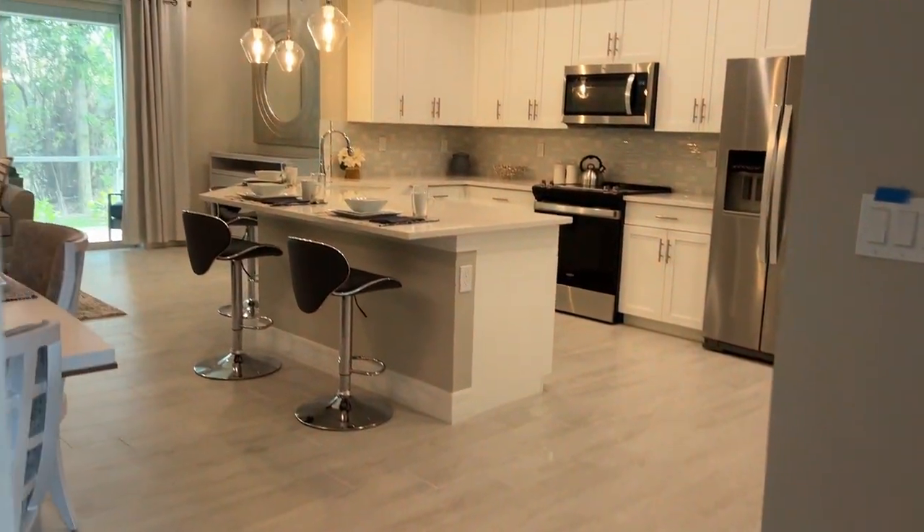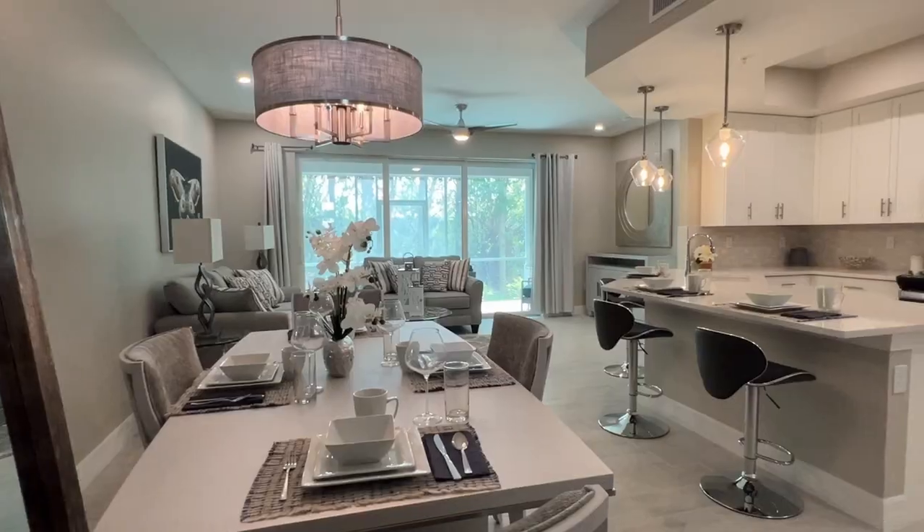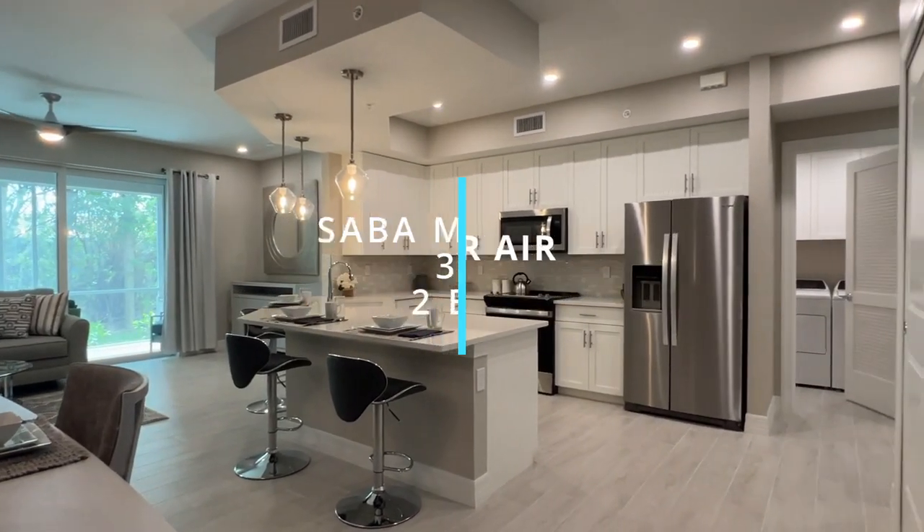This community is owned by JMD Development and Investments and is built by the Henning Group. This model is called the Saba model. As you come through the front door you see that this is an open-plan room. The Saba model is 1,537 square feet under air — and for those from out of state, 'under air' just means the area that has AC, not including the space in the lanai.